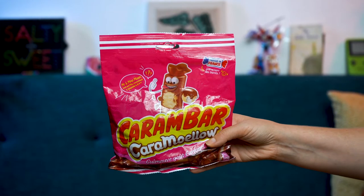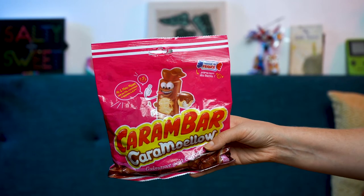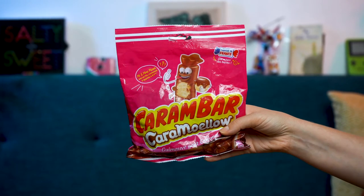We have Caram Bar Caramoellos. Apparently according to our friend Lori, this is not the original. She was kind of bummed out that she couldn't get the original. She said she'll get us the original eventually if she ever goes back to France again. I can't wait to try this because I love caramels. You love mellows — I love marshmallows. Apologizing to any French people out there because our pronunciation is just trash.